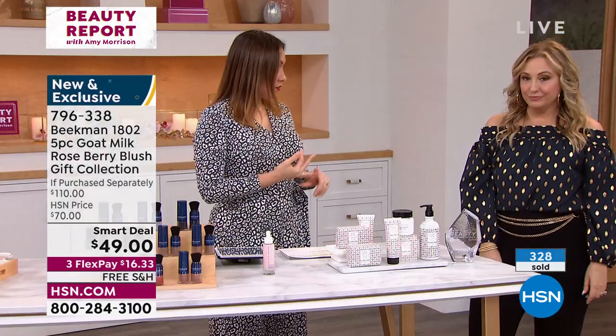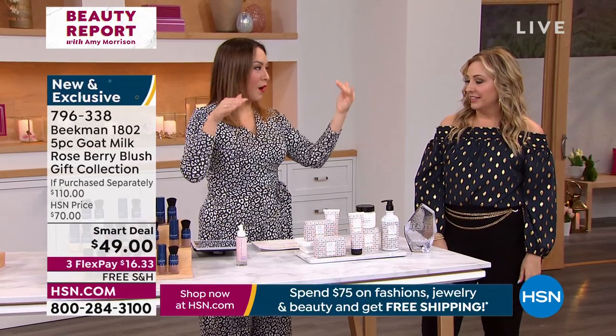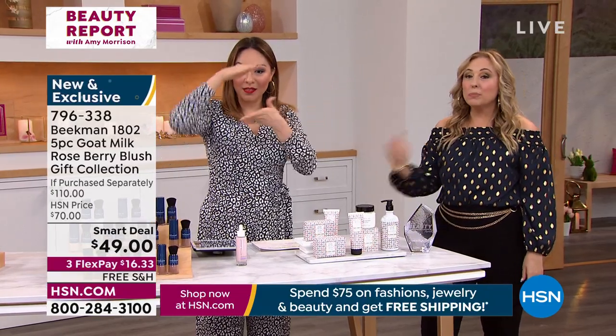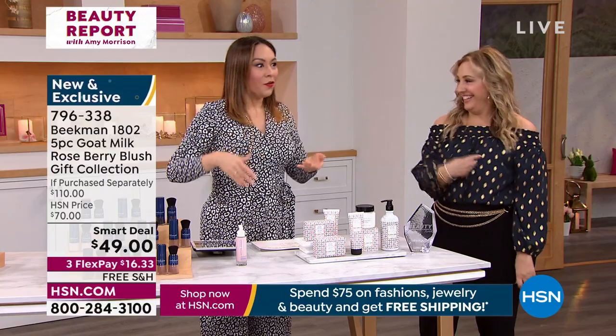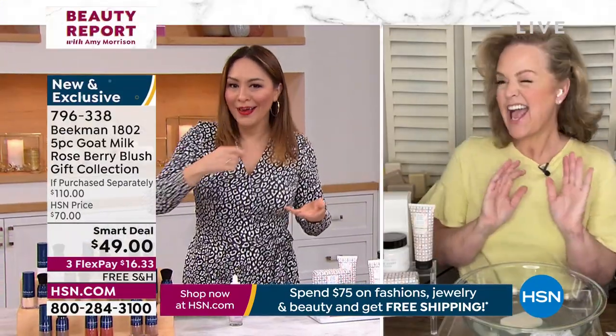New, exclusive, huge set — don't forget you can ship for free direct to anybody. It comes in the big box. I think Alison's back with us on Skype — and Alison, for Mother's Day, wink wink wink.